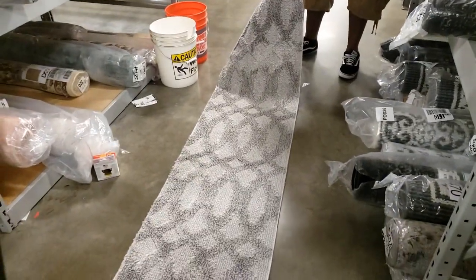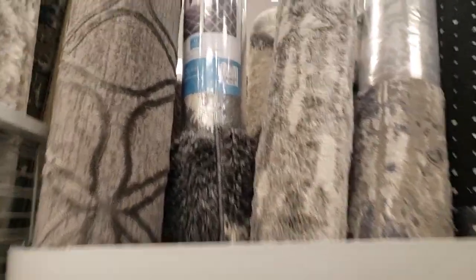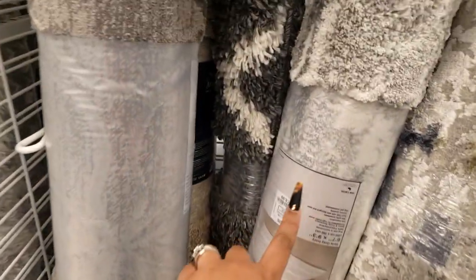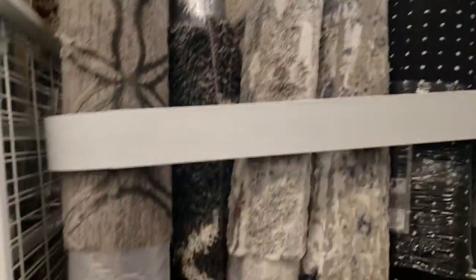Okay guys, I'm at Ross — you can see from the tag. I think I found a rug. I'm gonna talk to you guys quick because I don't want to get copyrighted. I think I'm gonna go with this one right here. It's good — I think I'm gonna go with that one.